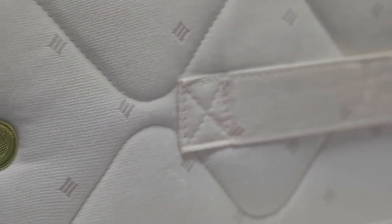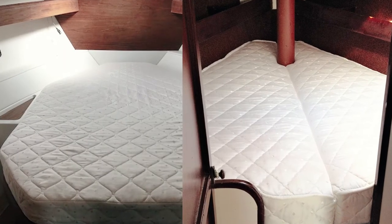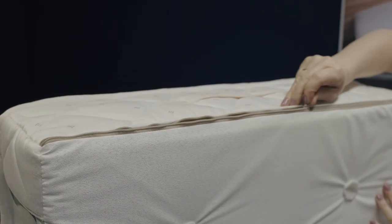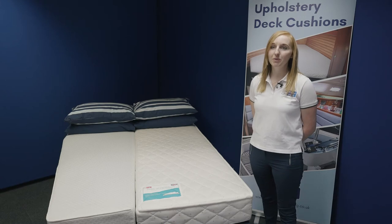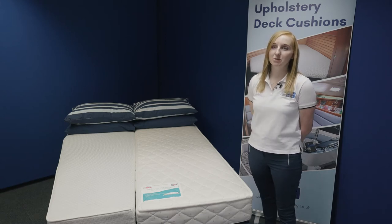The Hydro Pocket Sprung is available in six to eight inch depth and can be made to any shape and size, including tapered sides against the hull and split for access purposes. Removable machine-washable covers in a choice of fabrics are also included as standard. No wonder this is our most popular mattress for those wanting to spend as much time on board as possible.